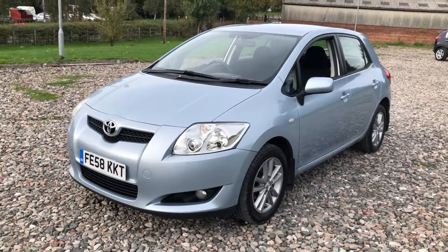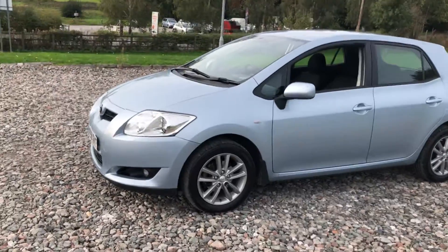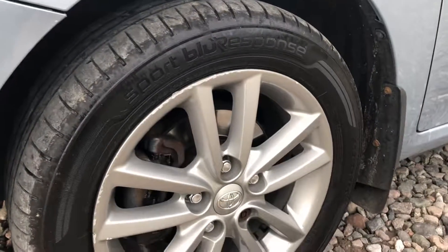That being said, it's safe and it's sound and it's free from any major dents, scratches or marks. The worst you're going to find on this car is a couple of minor marks on the outside edge of the alloy wheels. If that's going to put you off, I'm going to save you a trip.